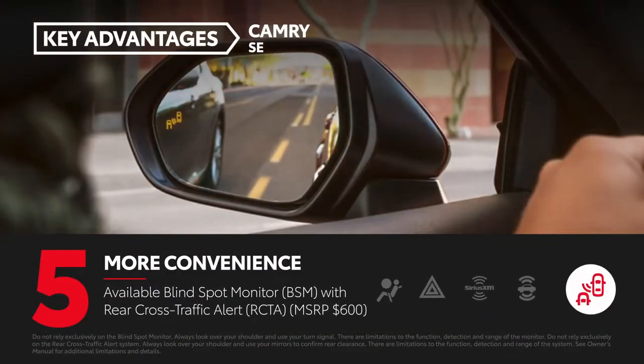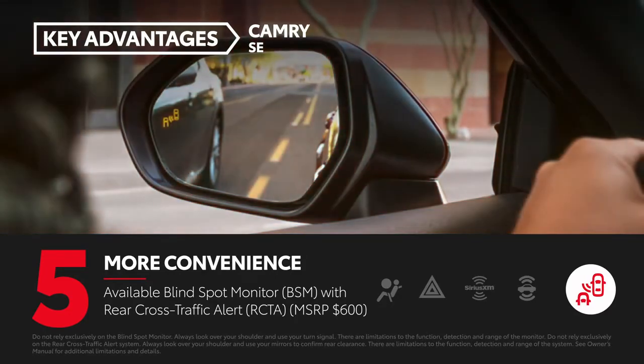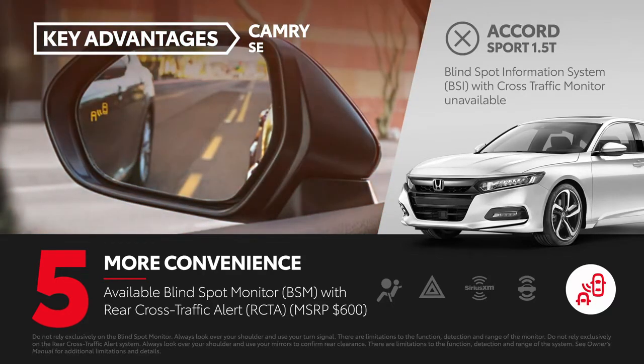Camry SE can be equipped with the available $600 blind spot monitor with rear cross-traffic alert option. Honda's comparable blind spot information system with cross-traffic monitor is only available on Accord EX and above.